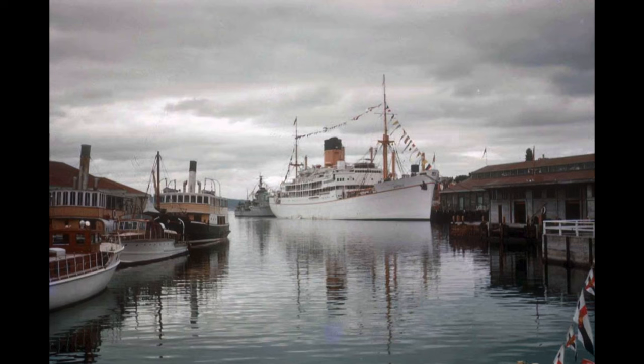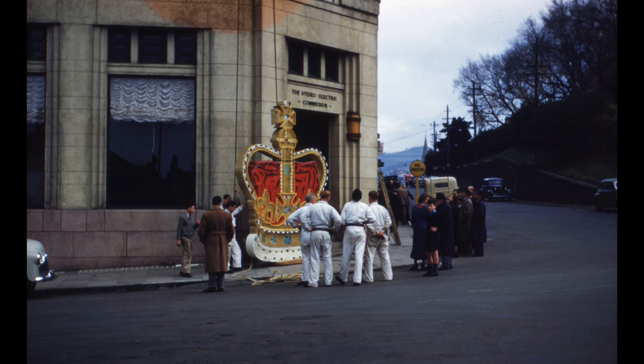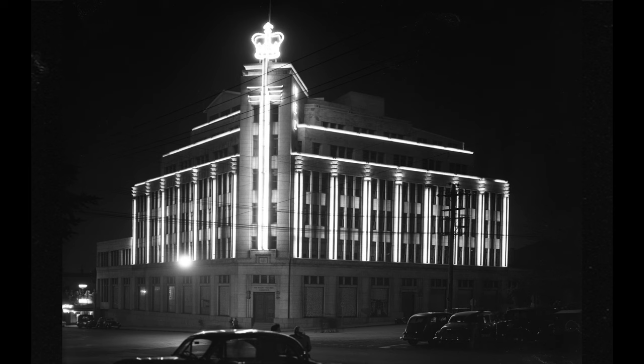Queen Elizabeth II first visited Tasmania in 1954. She came on the Royal Yacht Gothic. At the time, the Queen of England was regarded by many as the most glamorous woman in the world. This is her at the Hobart State Ballroom. The entire city was decorated in her honour. Among other things, the Hydroelectric Commission turned its building into a display of affection — at its pinnacle, they placed an ornamental crown.